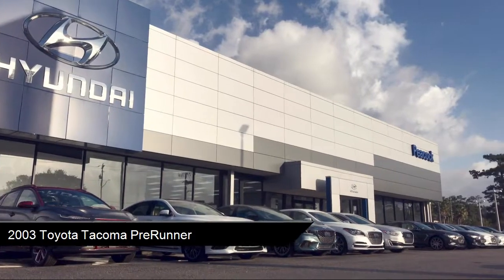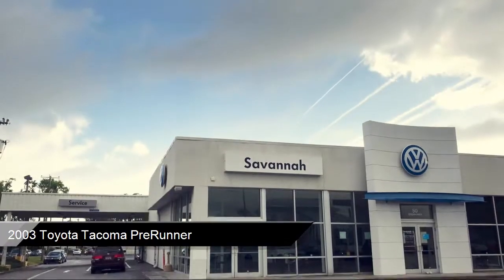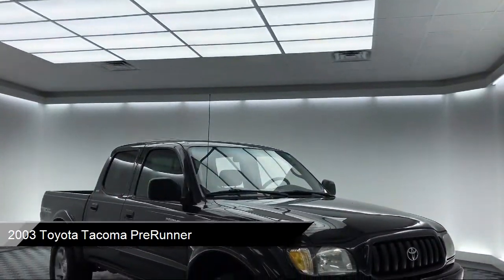Welcome to Peacock Hyundai of Savannah, and here's a look at another one of our great vehicles from our extensive inventory.